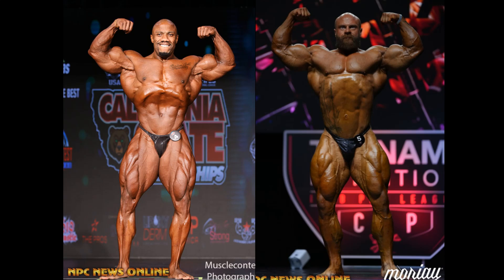Hello everyone, Mark here from Mark's Max Muscle. I would like to thank you for joining me in this picture comparison between Charles Griffin and James Hollingshead. What a matchup this is, guys. This could very well be a comparison we see at the Olympia in a few short weeks.